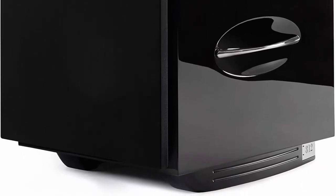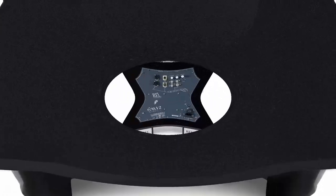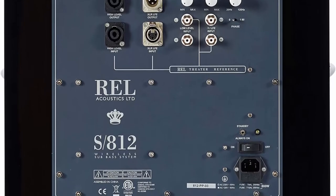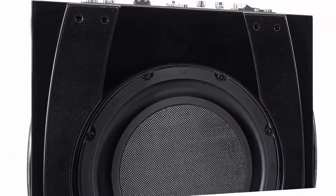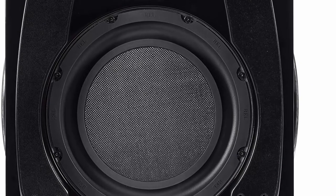The S-812 enriches high-end stereo and theater systems with deliciously sumptuous natural bass, high-quality construction, and gorgeous finishes. Features high-quality long-throw drivers and powerful, reliable amplifiers. Makes music and cinema sound more natural with enhanced spatial resolution. Increases the soundstage depth and imaging for a truly high-end experience. Perfect for high-end stereo or grand home theater systems.